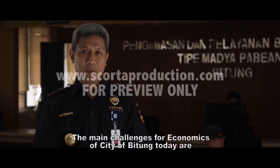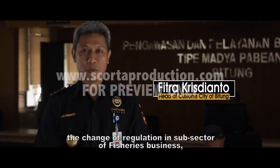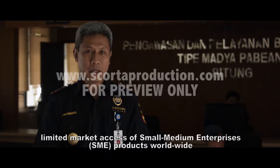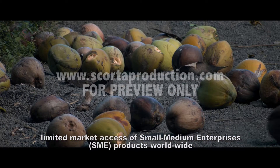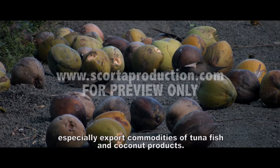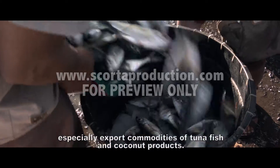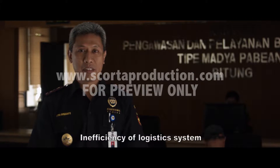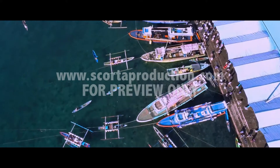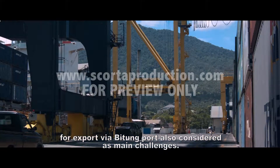The main concerns for the economy of Bitung are: a change of policy in the fisheries sub-sector; access for SMEs (UKM), especially for the export of coconut and tuna; and third, an efficient logistics system for export products going through the port of Bitung.